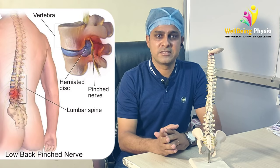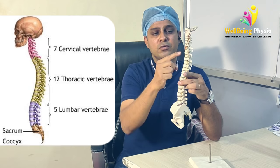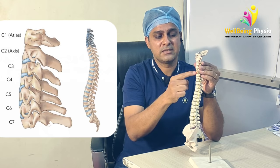This is our spine, which we call the Reed Haddi. It starts from the girdle and goes up to the tailbone. We call the cervical vertebrae C1, C2, C3, C4, C5, C6, and C7.